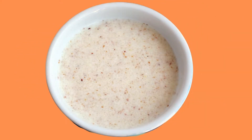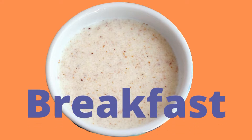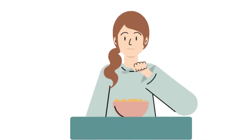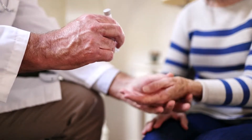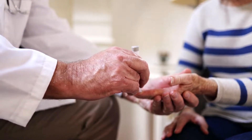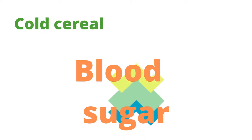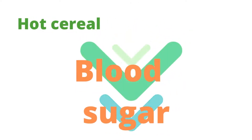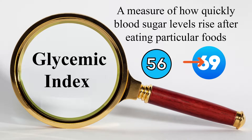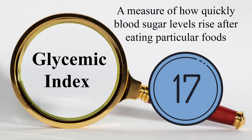A bowl of cream of wheat could be a good option for breakfast because cream of wheat is a hot cereal. Diabetics are encouraged to eat hot cereals rather than cold ones. Cold cereal tends to raise blood sugar levels, whilst hot cereal tends to lower them.